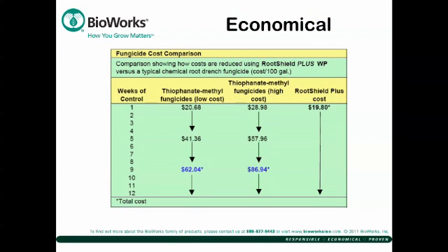In this chart, you can see that a traditional chemical fungicide can cost up to $87 for the three applications required over a 12-week period. With RootShield Plus, you only need one application for less than $20. That's economical.